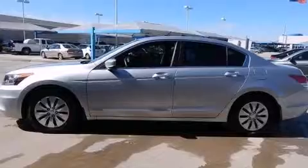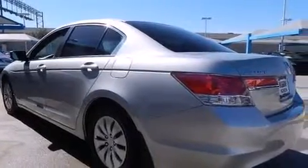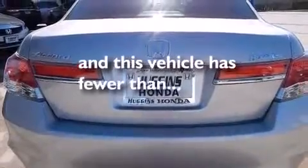All of the following features are included: traction control and stability control systems, air conditioning, cruise control, side impact airbags, full-power accessories, ventilated front and solid rear disc brakes. This vehicle has less than 46,000 miles.